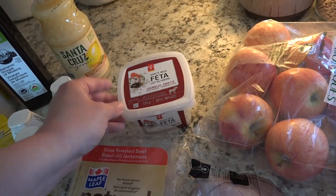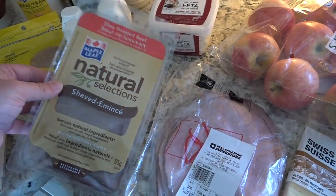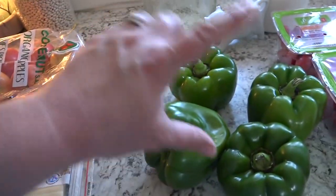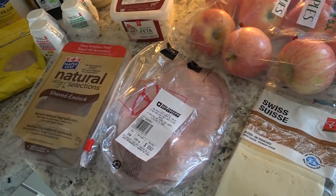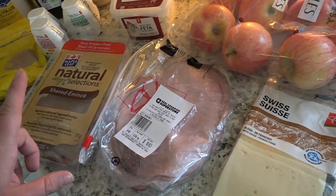I have some goat milk feta — love this stuff. Some roast beef, some ham, some Swiss cheese, and four green peppers. The peppers, Swiss cheese, and roast beef will be for a Trim Healthy Mama meal — it's a Philly cheesesteak casserole. I think I have a recipe for that on my channel, I'll try and link it, but it is so delicious.